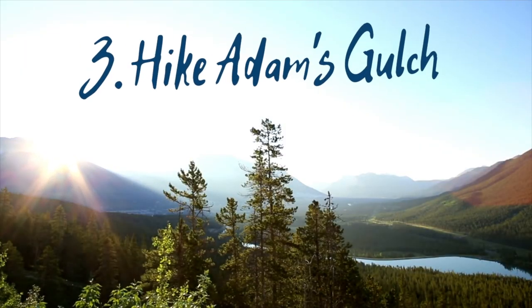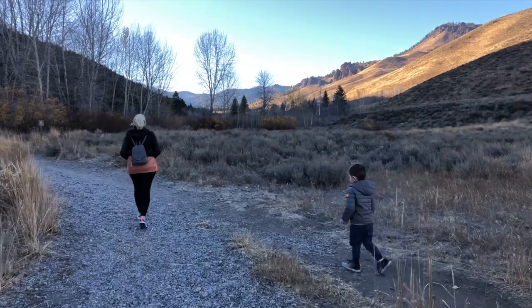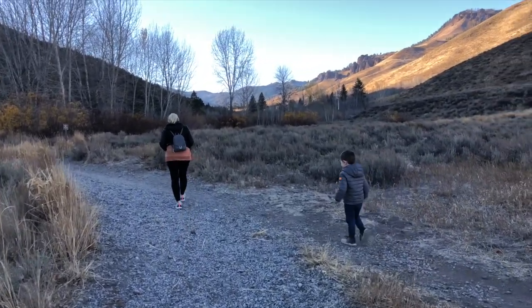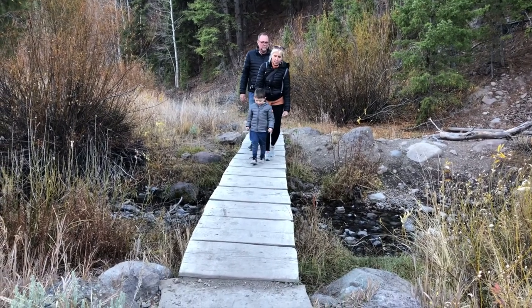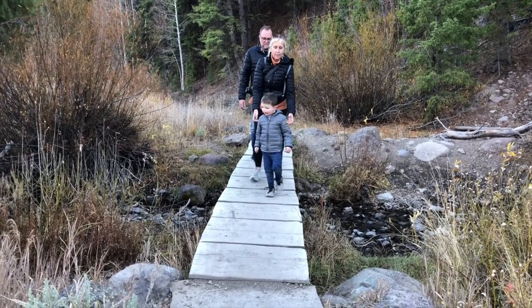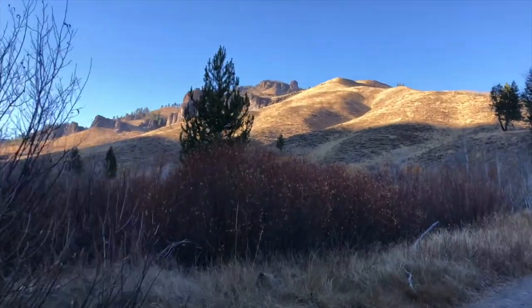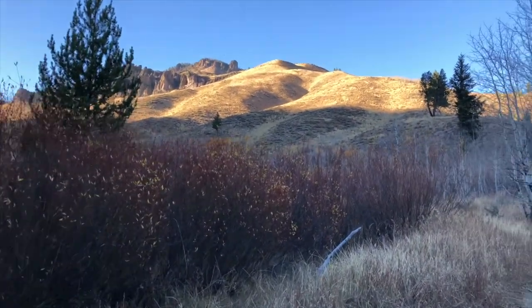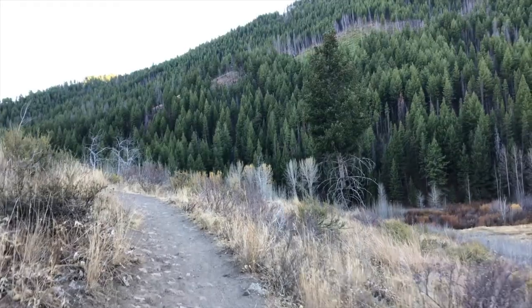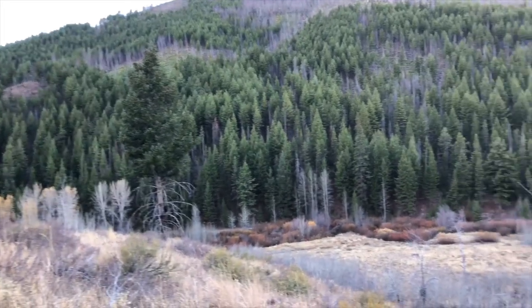Number three: hike Adams Gulch. One of our favorite hikes was Adams Gulch in the late afternoon. There are quite a few trails and loops to choose from, but the path we chose was wide with a low-grade elevation. There were a few parts that were more challenging for a three-year-old, but he ended up doing just fine and loving it. I believe we hiked about two miles. You'll see mountain bikers and trail runners along the way, families and people hiking with their dogs, and the scenery is absolutely incredible.